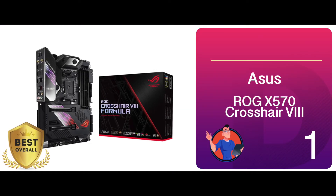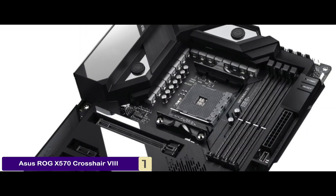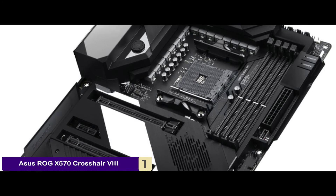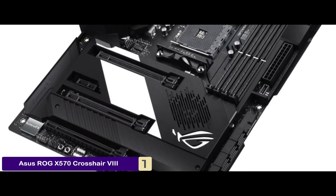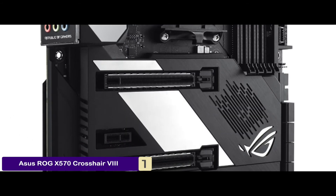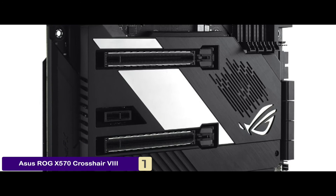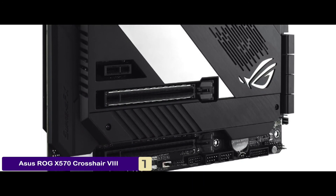Finally, we have our best overall pick: the ASUS ROG X570 Crosshair VIII. Offering one of the best VRMs with a 14+2 phase design, this unit provides unparalleled overclocking for the Ryzen 9 3900X. It's equipped with onboard troubleshooting features, including a slow mode for LN2 cooling, retry and power buttons, safe boot buttons, and an LED display for post codes.